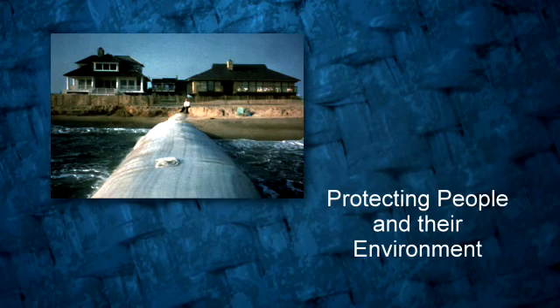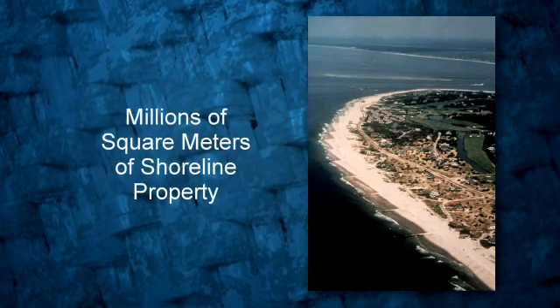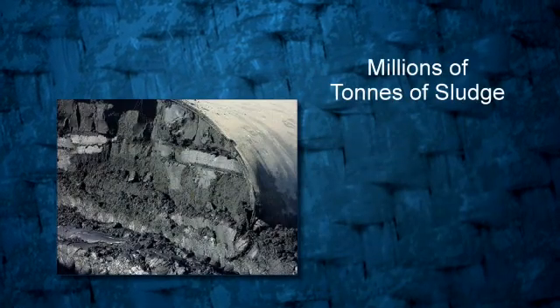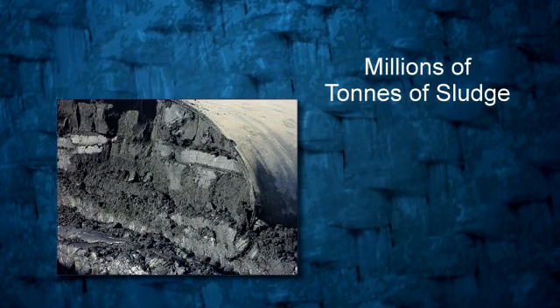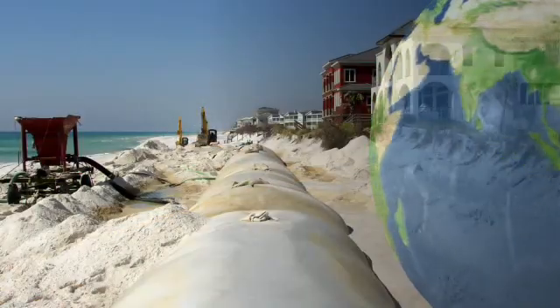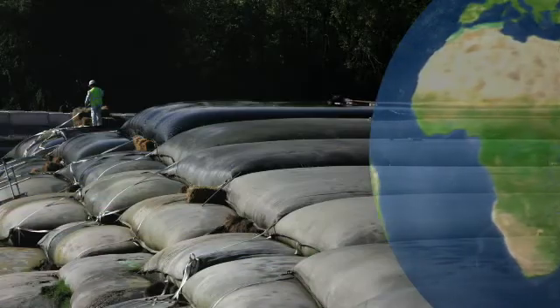It's about protecting people and their environment. It's about millions of square meters of shoreline property protected by Tenkata Geotube Technology, and millions of tons of sludge pumped into Tenkata Geotube containers for dewatering. More than 50 countries from around the world have taken advantage of our technology for their marine structure and dewatering projects.